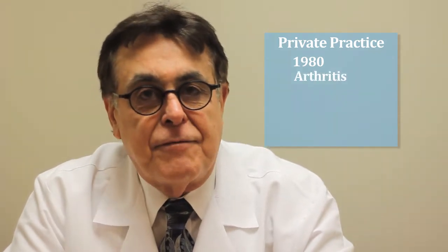I've been an orthopedic surgeon since 1980. Over the years my practice has become mostly an arthritic practice. I treat a lot of shoulder, elbows, and hips and knees.